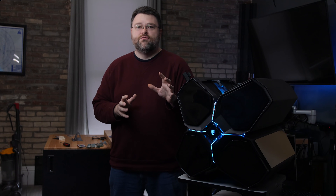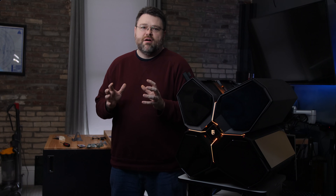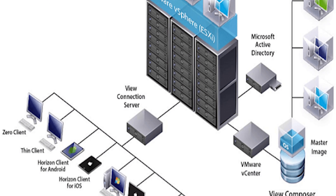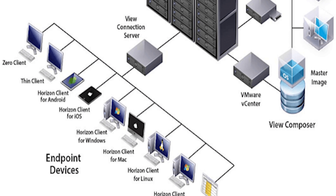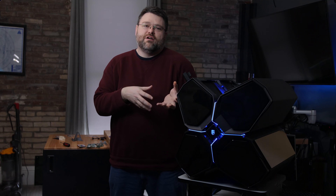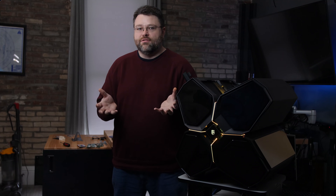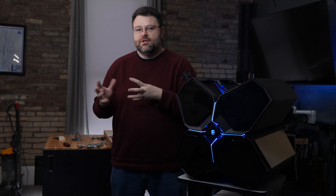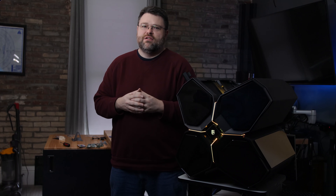For banks, regular office workers, and some government workers, VDI is usually about control. It's often easier to manage things if the important data never really leaves the server closet, and you bring the workers to the data with a remote connection — the data isn't stored on their machine, so it's not as easily lost or stolen. It's really about security and control.